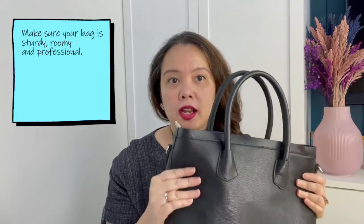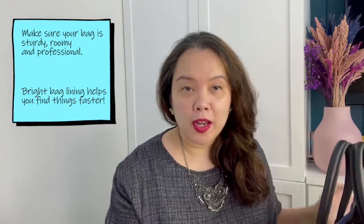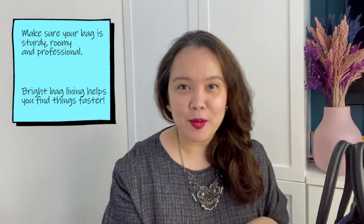Our recommendation is to have a bag that is not so wobbly or flimsy — something that's not too large, not too small. I like this one because it has a good deal of shape and the lining inside is bright, so I don't get lost in my black hole of a bag.